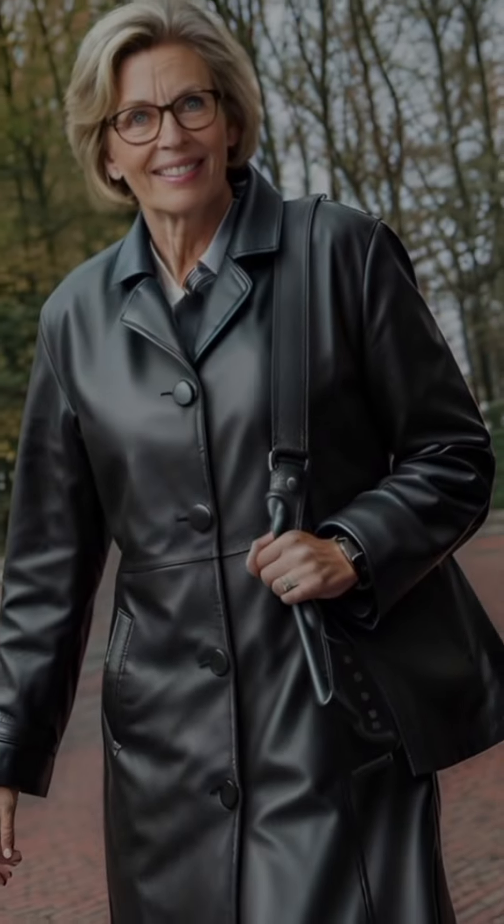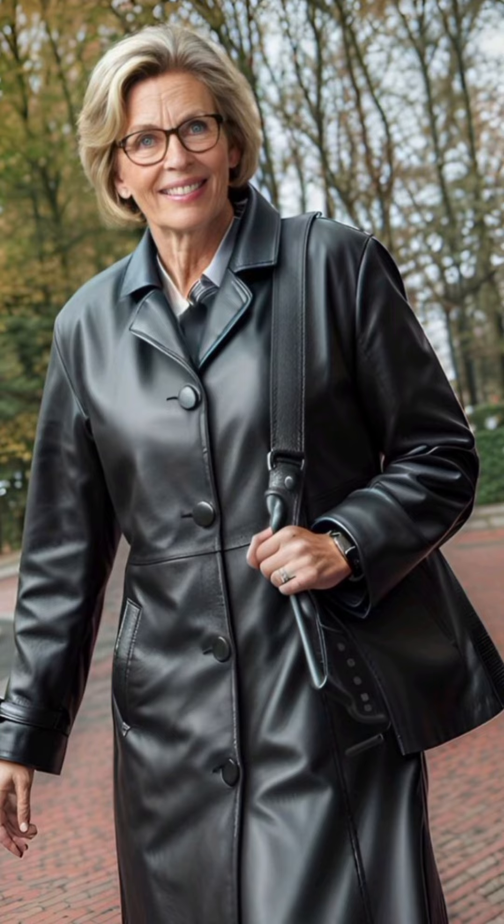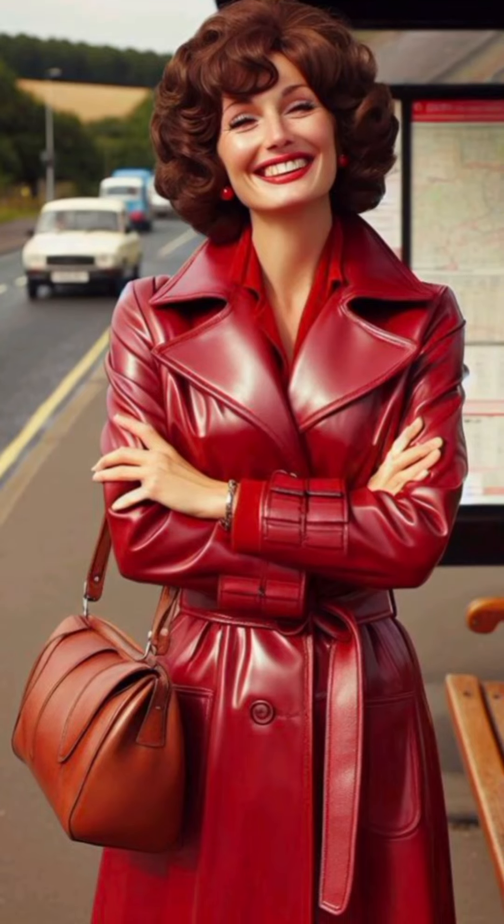I hope these tips will help you wear your trench coat in a fabulous way. If you like the video, don't forget to share it with your friends and family members. Also subscribe to my channel and press the bell icon for more videos. Take care!